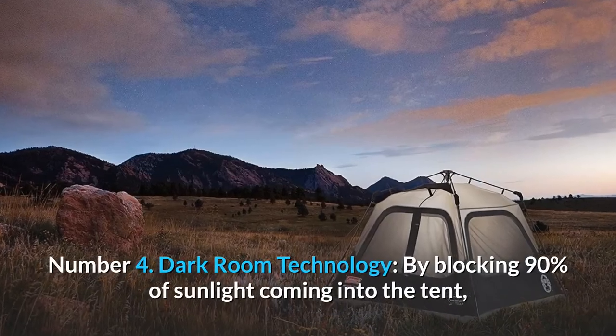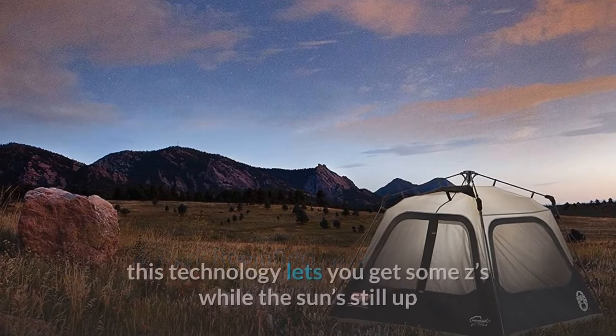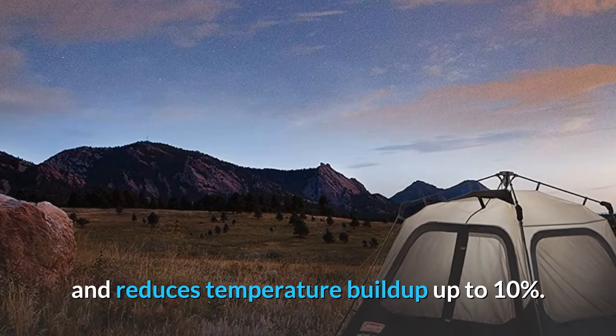Number 4: Dark room technology. By blocking 90% of sunlight coming into the tent, this technology lets you get some sleep while the sun's still up and reduces temperature buildup by up to 10%.